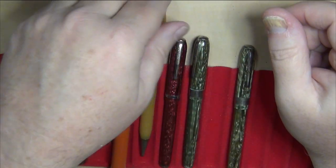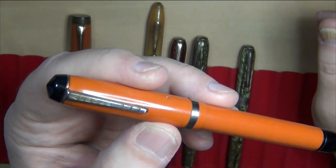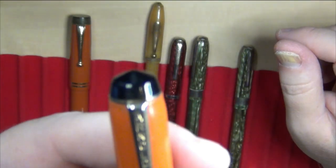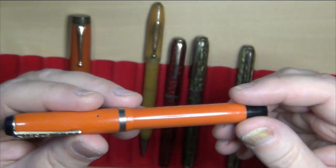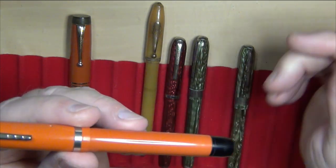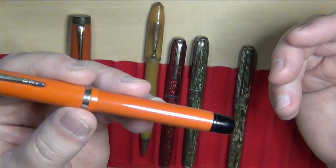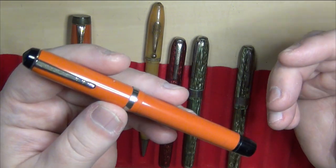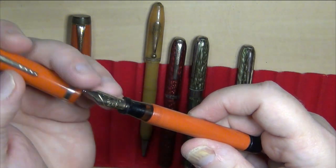And then this one here was a button filler. Nice little Arnold clip — this was actually a decent looking pen. A lot of companies, after the Parker Duo-Fold came out, tried to duplicate or come close to what they were doing because it was such a big seller and a real big hit with people. So a lot of imitators.